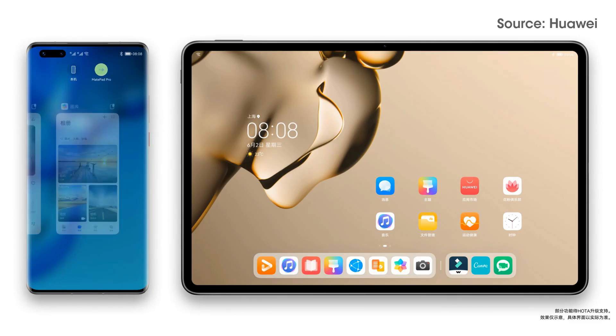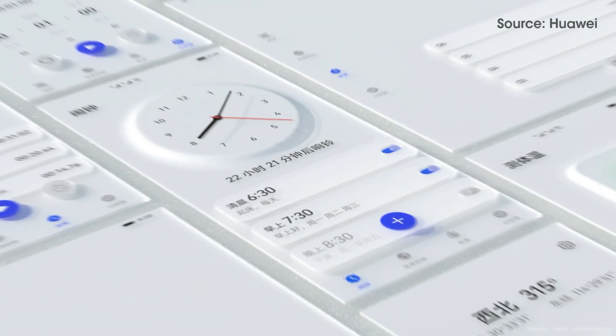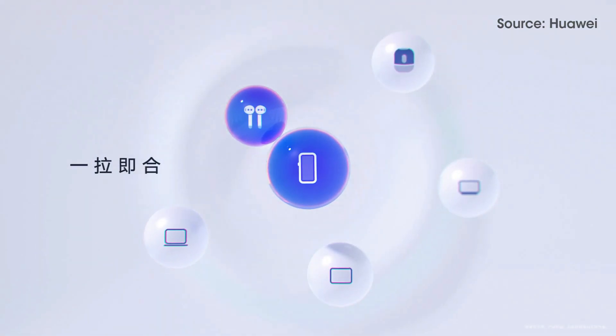Harmony OS 2 comes with various new features and UI changes, including a new home screen, service widget, control panel, super device, task center, app guard, and much more to enhance the user experience.